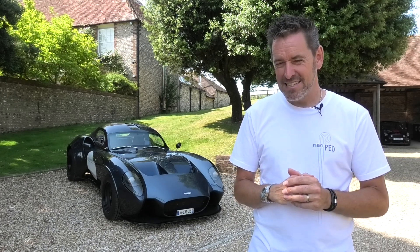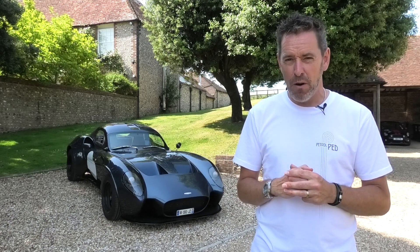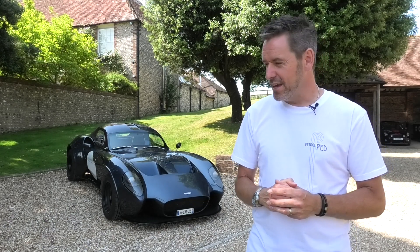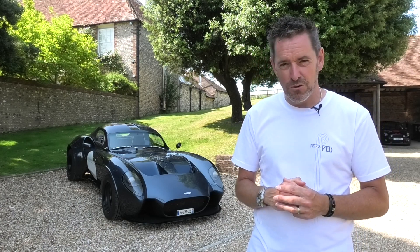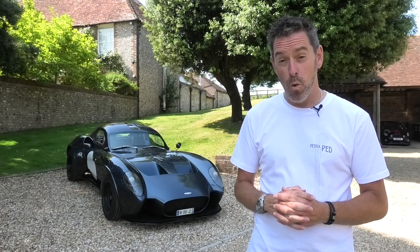Behind me is a car that I know is going to tick all of my driving engagement boxes, but I also think it's drop dead gorgeous. Ladies and gentlemen, I give you the Giannarelli Design One.